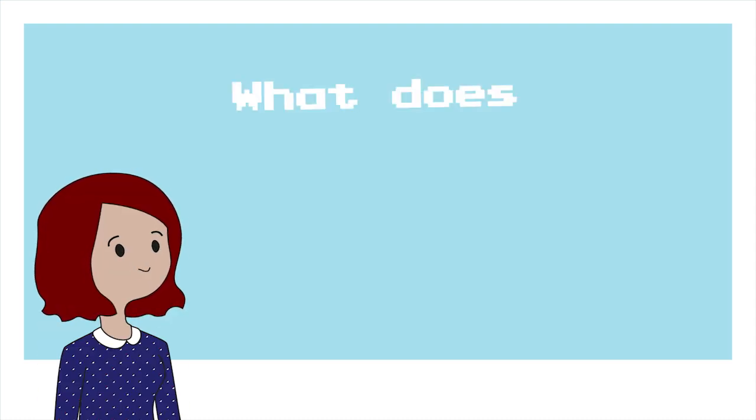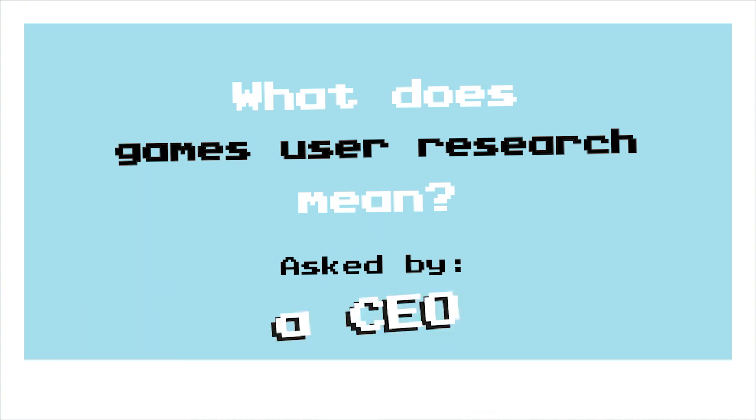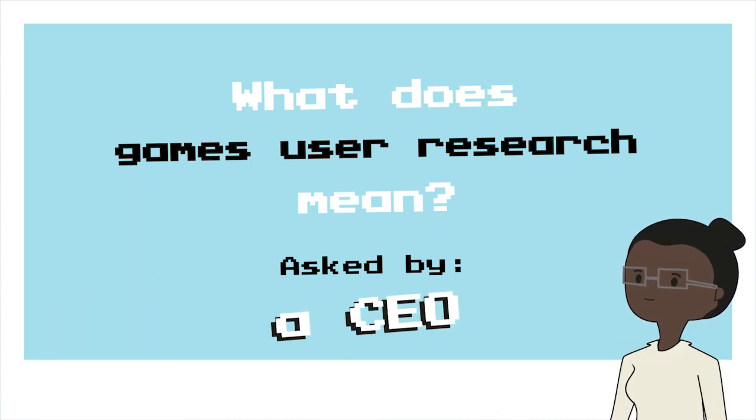Hi guys! Have you ever wondered what Games User Research means? I'm Veronica Zamiro. I'm the Lead Senior UX Researcher at Electronic Arts.